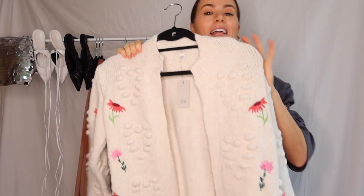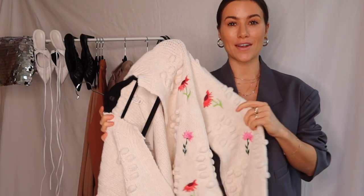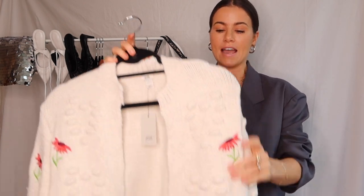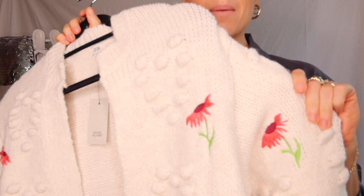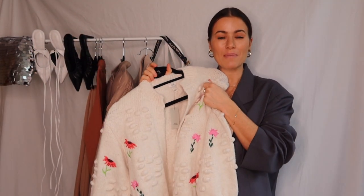Next up is this adorable cardigan. I'm just so surprised at the quality of this — it is so, so soft, not itchy at all. My mom said from a very young age I would throw tantrums anytime she tried to put cardigans on me because I hated the itchy feeling. But this is super soft, so you don't have to worry about that. I just love the little bubbles on it and these little embroidered flowers. It's almost like a bit of a granny vintage feel about it.